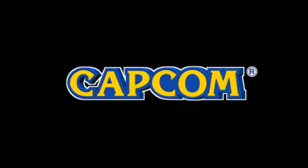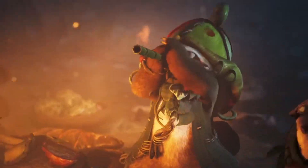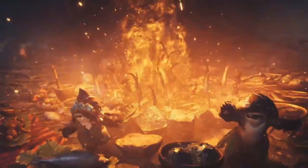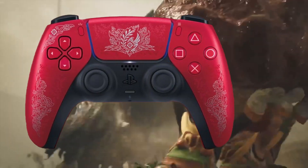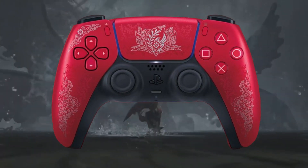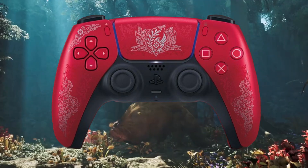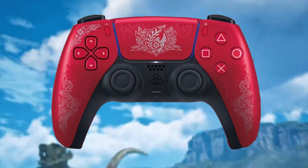Now that Capcom has officially announced the release of Monster Hunter Wilds and their open beta, Sony decided it would be a great time to officially announce their new DualSense controller. Sony has created an awesome controller that will be a perfect addition to all the monster hunting you'll be doing this next year.